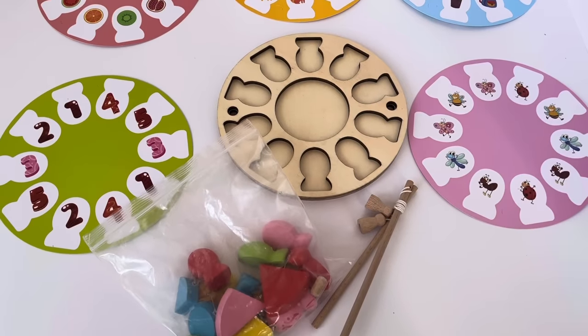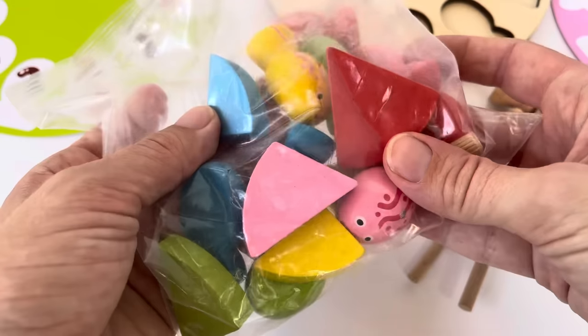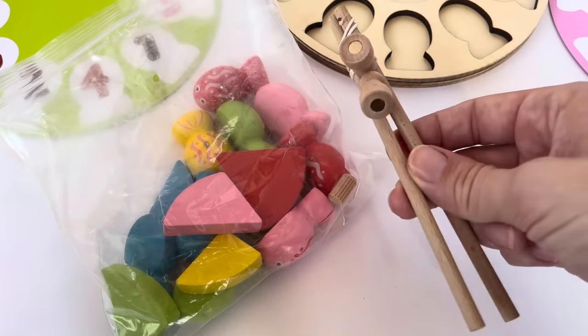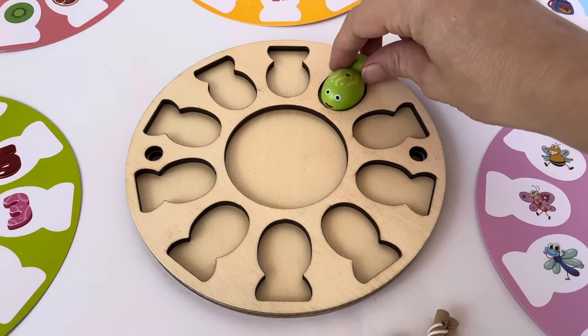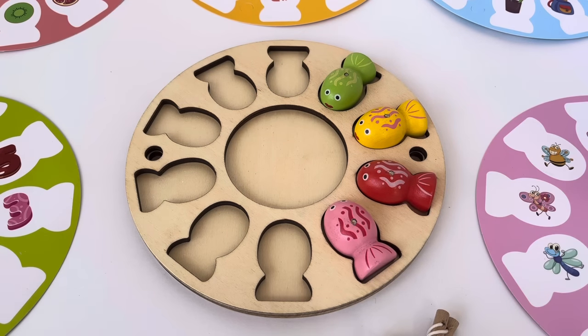Hey guys, do you like to play Go Fish? I do! This is our fish and over here we have two fishing rods. Let's count how many fish we have. Here's one green, two yellow, three red, four pink.